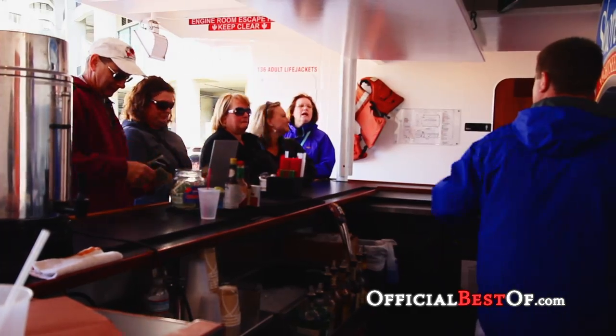Come on down to Shoreline Sightseeing and visit me, Carissa. I'm one of your docents and I hope to see you soon here in Chicago.